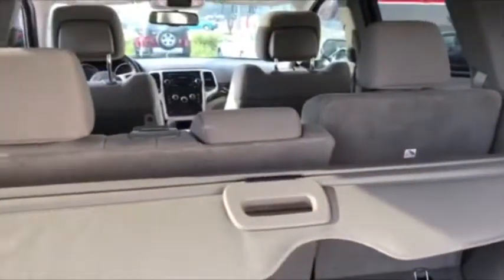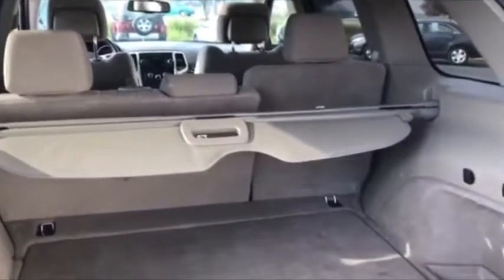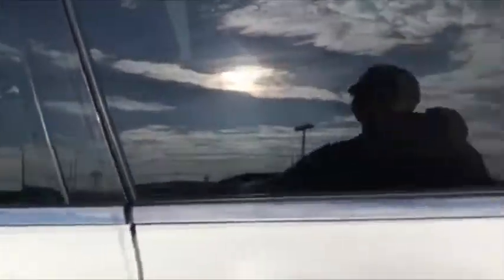Your rear seats will fold completely flat in a 60/40 split, that cargo holder will remove, and I've got a complete pictorial of that at citymotors.net — you want to check that out. Again, looking inside, this thing is very clean.